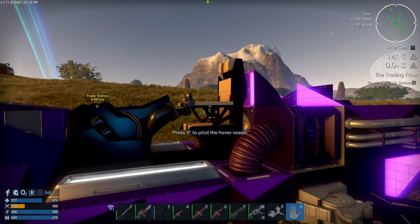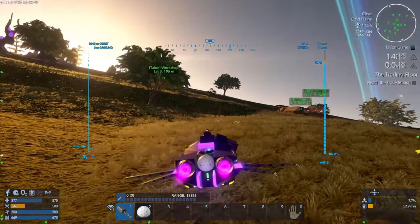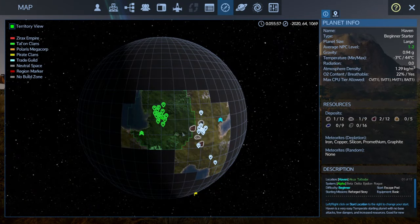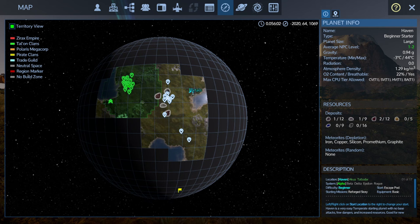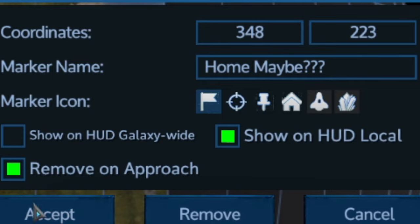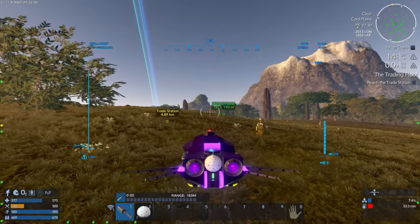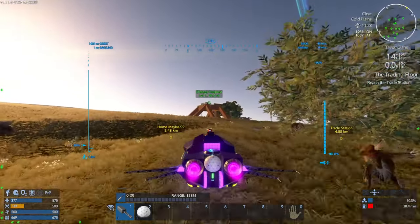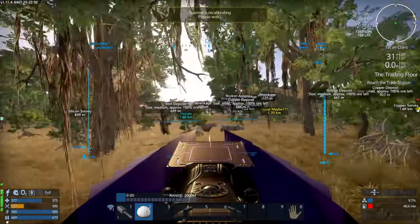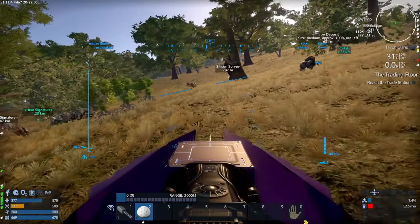We've got a trade station five kilometers away. I'm thinking should I go there, or should I start collecting resources and setting up a base? Let's look at the map — we're somewhere around here near the village. There's a portal that takes us to Atlantis. I want to be near those portals for quick access, so setting up camp somewhere near the mountain and the lake for water generators would be the wisest idea. Let's set a marker here.